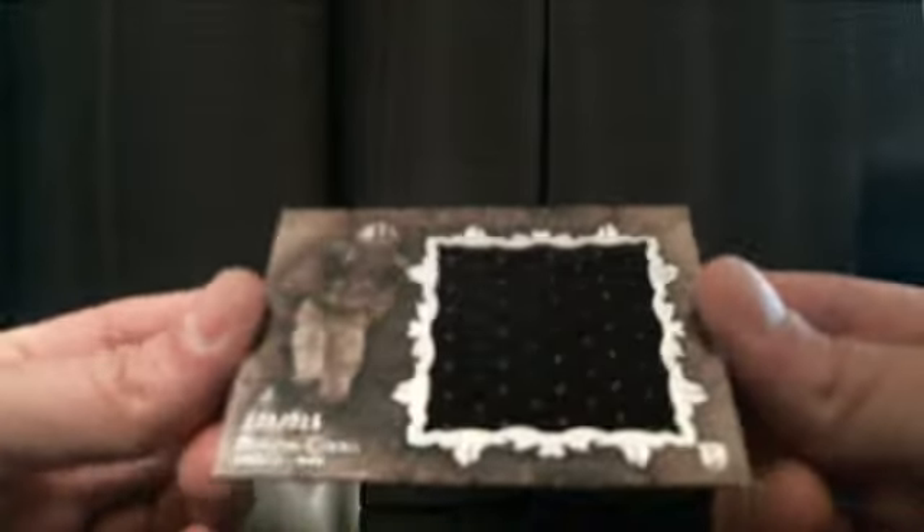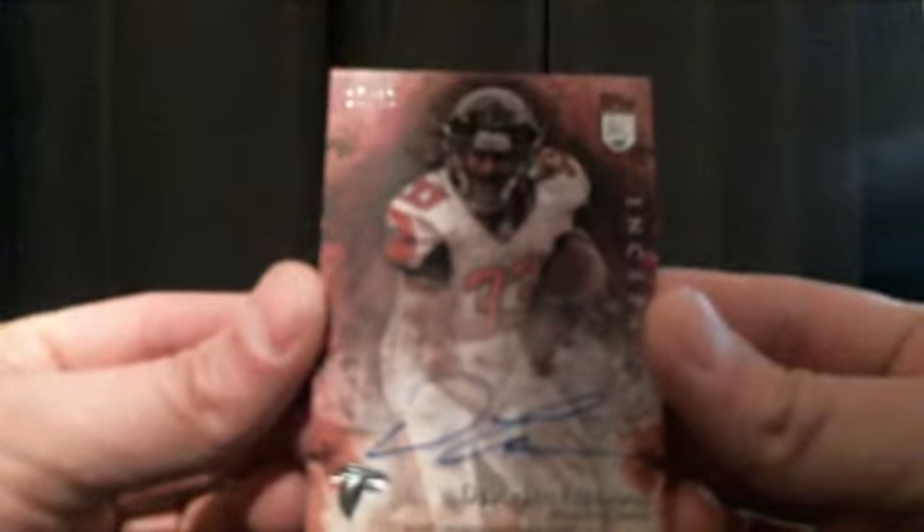We got Terrell Suggs and Michael Crabtree numbered to 40 — Michael Crabtree for the San Francisco 49ers. We got a Brandon Cooks for the New Orleans Saints, numbered to 215 — going to Tenskin. We got a two-colored patch Andre Williams for the New York Giants — going to Donovan. We got a Devontae Freeman number 12 of 50 for the Atlanta Falcons going to Football Carsey. And we got Matt Ryan and CJ Spiller.